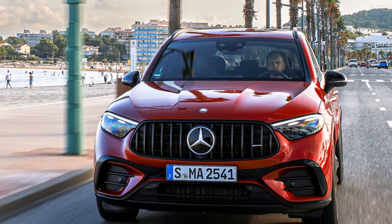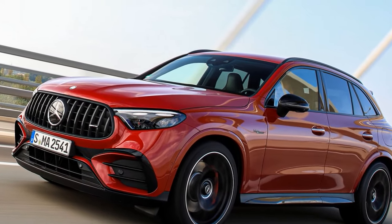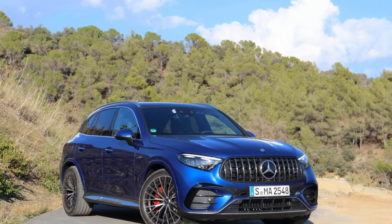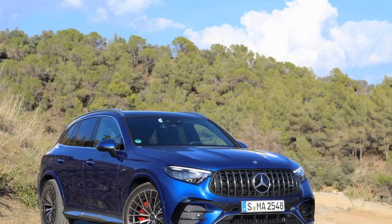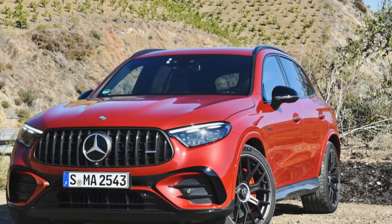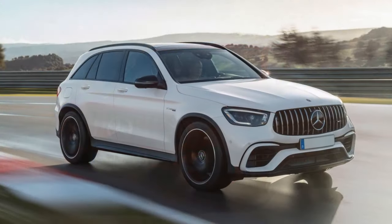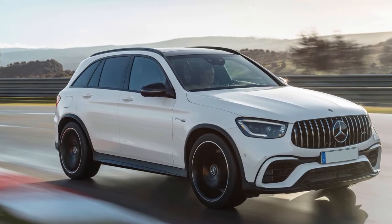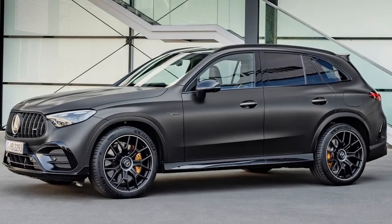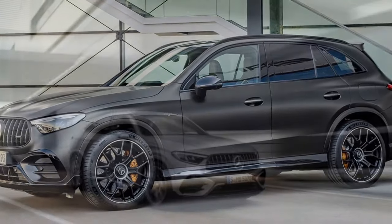4. Advanced technology: The vehicle is equipped with advanced infotainment, driver assistance systems, and adaptive features, enhancing safety, convenience, and the overall driving experience. 5. Adaptive handling: The AMG Ride Control plus air suspension and rear-wheel steering contribute to exceptional handling and agility, providing a versatile and enjoyable driving experience. 6. All-weather capability: The AMG Performance 4MATIC+ all-wheel drive system ensures power is efficiently distributed, making the vehicle suitable for various weather and road conditions.